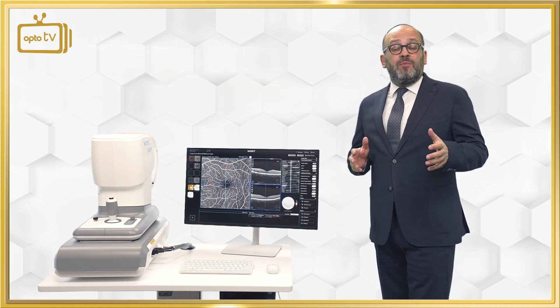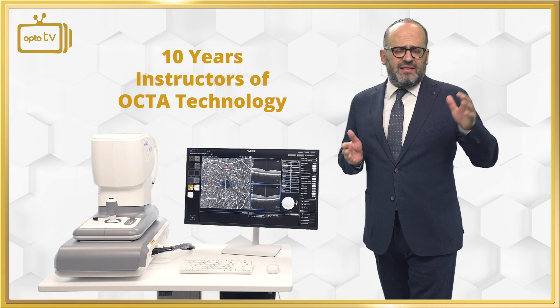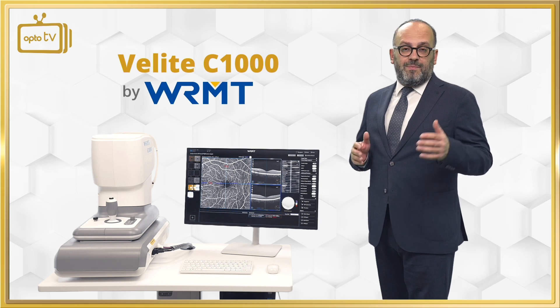OptoHellas is a team of distributors that in the last 10 years have introduced all the technologies in the markets where we are active — 90 plus countries. Today I am here to introduce to you the C1000 by WRMT.